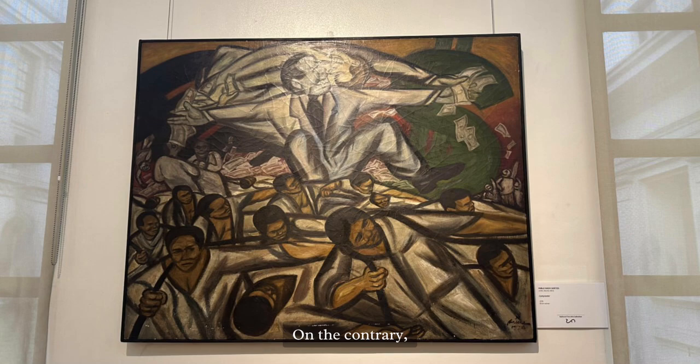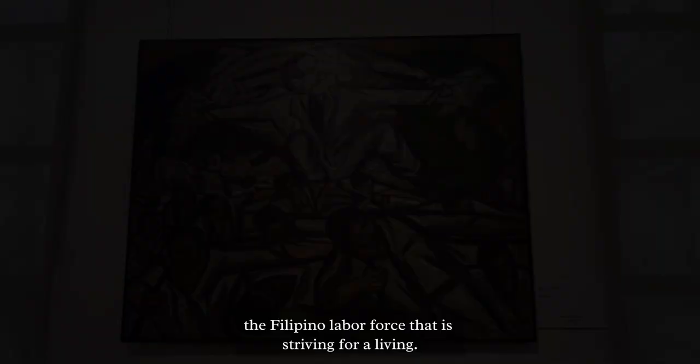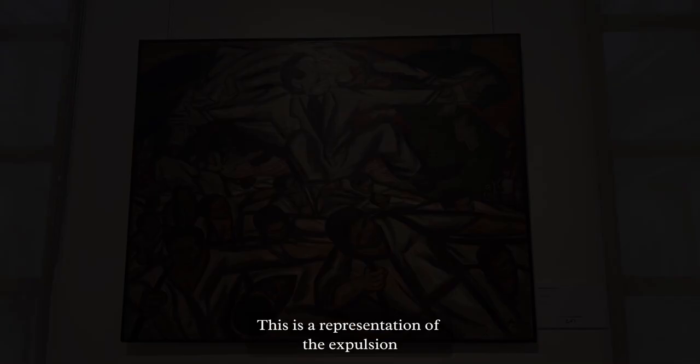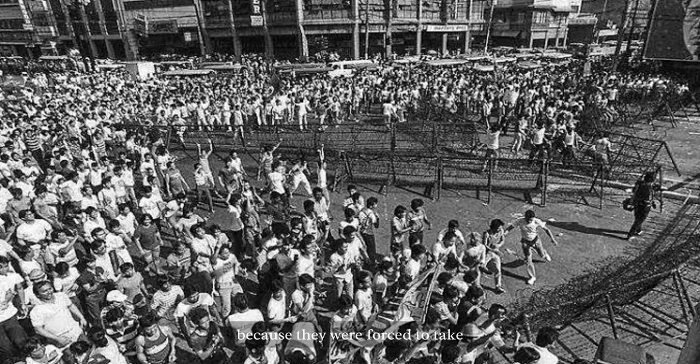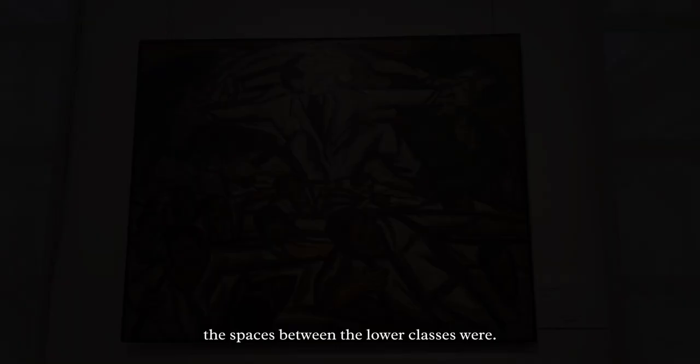On the contrary, the individuals below represent the Filipino labor force striving for a living. As they appear worn out and defenseless, the people below don't appear to be displaying many emotions. Strong diagonal poles, subdued color schemes, and thick angular lines all serve to depict their struggles. This is a representation of their oppression — they were unable to speak out against the administration and were forced to take all measures necessary to survive. The spaces utilized were realistically open for those above, and compact to convey how dense and constrained the spaces between the lower classes were.